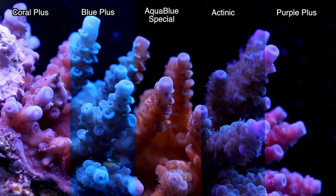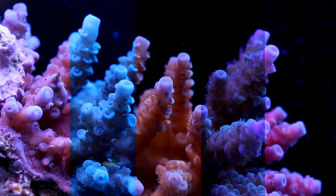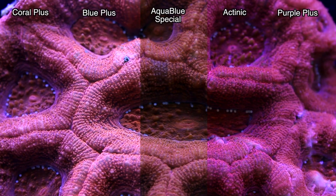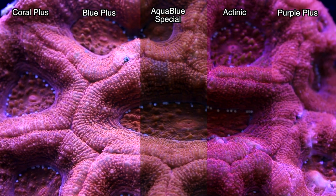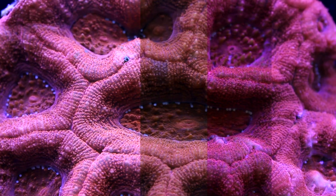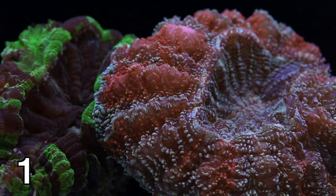ATI intended the Actinic and Purple Plus bulbs to be mixed with other bulbs with more daylight characteristics. For this comparison, I paired each of the other bulbs with Actinic and Purple Plus — so that would be Coral Plus and Actinic, Aqua Blue Special and Actinic, Blue Plus and Actinic, and Coral Plus with Purple Plus. Long story short, it gives us 7 combinations total.